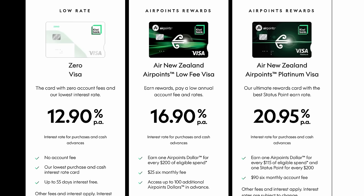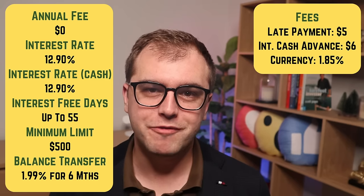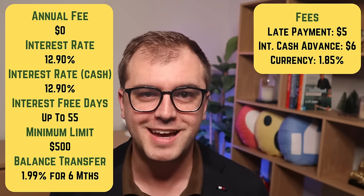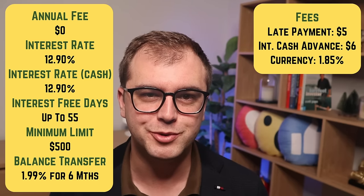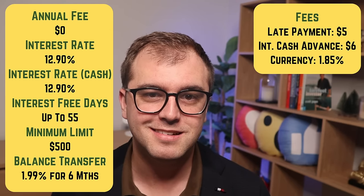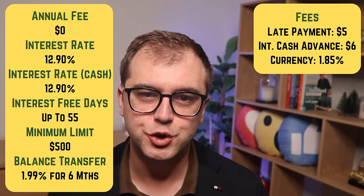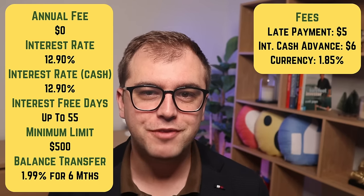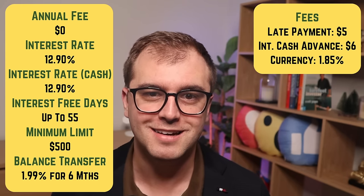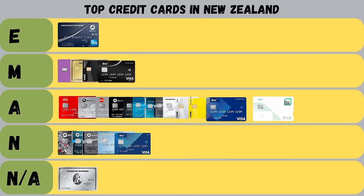Next is Kiwibank with three cards on offer: the Xero Visa, the Airpoints Low-Fee Visa, and the Airpoints Platinum card. Their Xero Visa card has no annual fee, a low 12.9% interest rate on purchases and cash advances, and up to 55 days interest-free. They also offer a balance transfer deal of 1.99% — however, Kiwibank offers it for just six months instead of ANZ's 24. They charge a $5 fee on late payments, $6 for ATM withdrawals abroad, and a currency conversion rate of 1.85%. It's a simple low-rate card with a simple fee structure. I give the card an achieved grade.